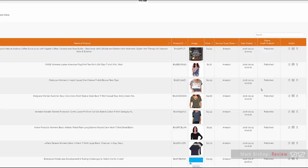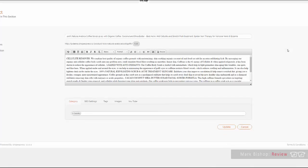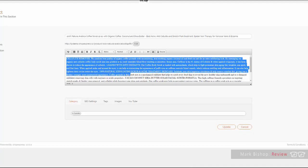This is just a demo site I have access to, but you can edit anything you like. If you pull something from Amazon and it doesn't have enough text, you can curate text from elsewhere and edit any aspect — just like with WordPress. You can also set up additional SEO settings, tags, images, and even curate YouTube videos for each post if you want to.